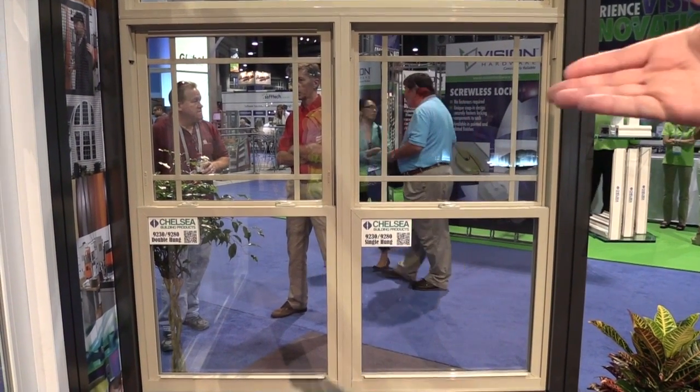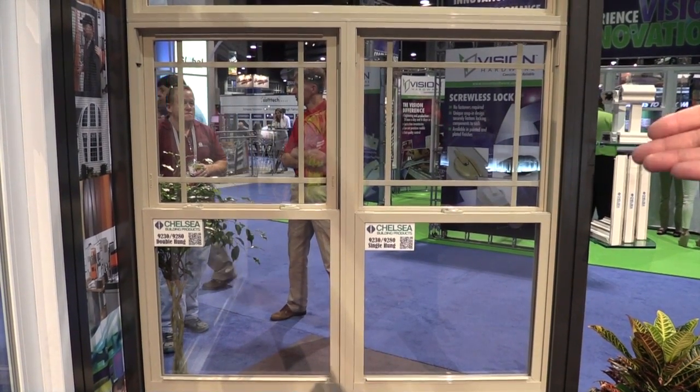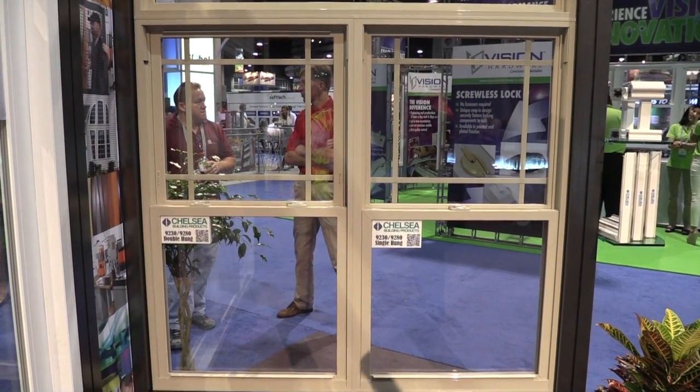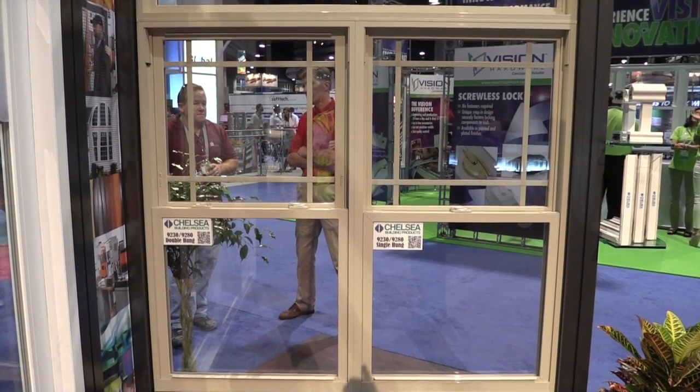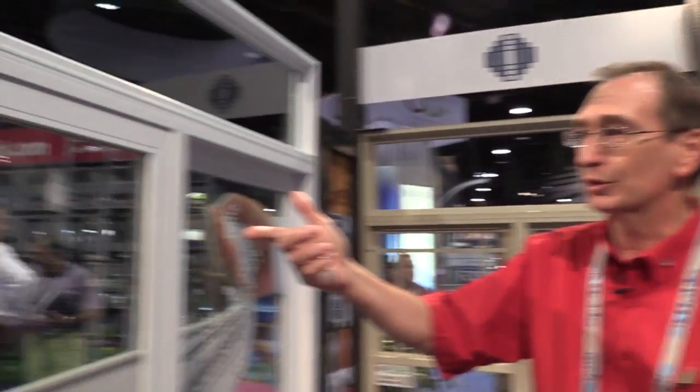Some of the other products we're showing is a medium price point product, the 9230 and 9280, which is available in single hung and double hung series — very good for new construction and also replacement.